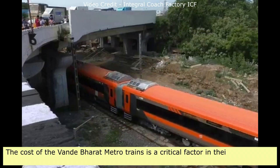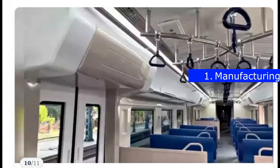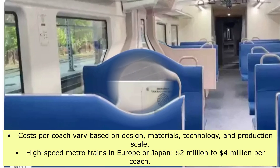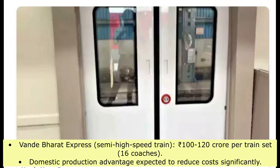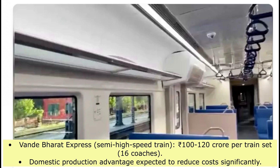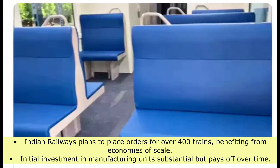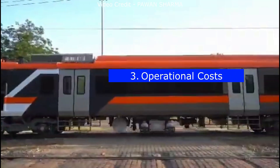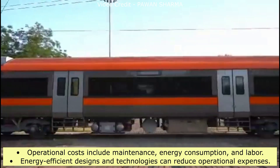The cost of Vande Bharat Metro trains is a critical factor in their adoption and expansion. High-speed metro trains in Europe or Japan cost $2 million to $4 million per coach, while the Vande Bharat Express semi-high-speed train costs 100 to 120 crore Indian rupees per 16-coach train set. Domestic production is expected to reduce costs significantly. Indian Railways plans to place orders for over 400 trains, benefiting from economies of scale. Operational costs include maintenance, energy consumption, and labor, and energy-efficient designs can reduce operational expenses.